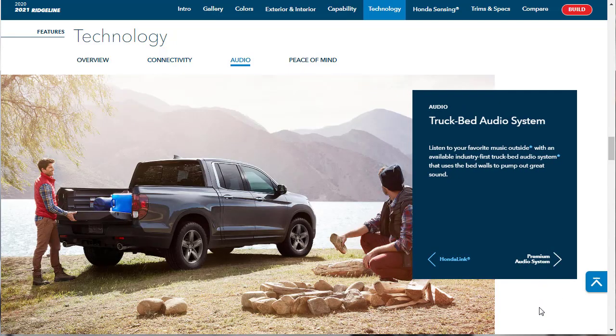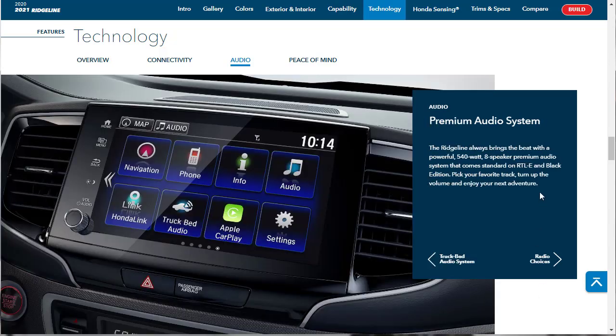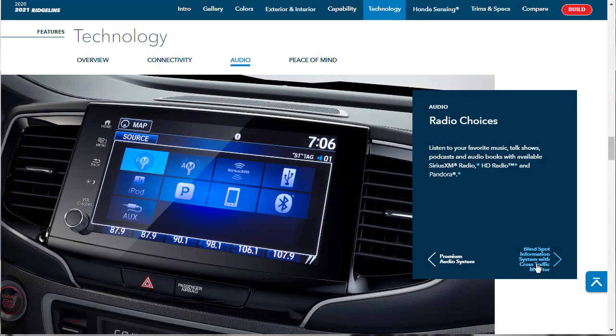There's an available Honda satellite-link navigation system that features 3D renderings of terrain. There's also an available Honda Link app that can save your parking location, view your fuel range, and schedule service appointments. Here they're talking about the truck bed audio system that uses the bed walls to pump out great sound. Good thing we're getting the RTL-E because it comes with a powerful 540-watt, 8-speaker premium audio system. Radio choices include Pandora, HD radio, and Sirius XM.